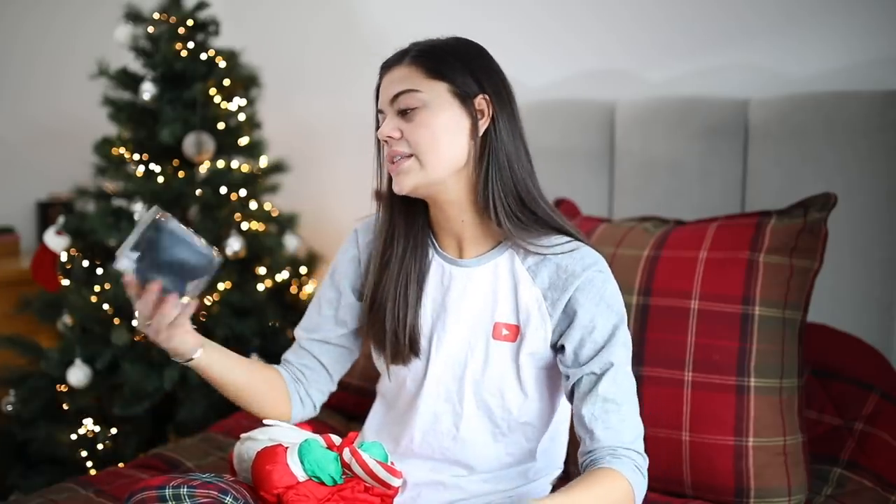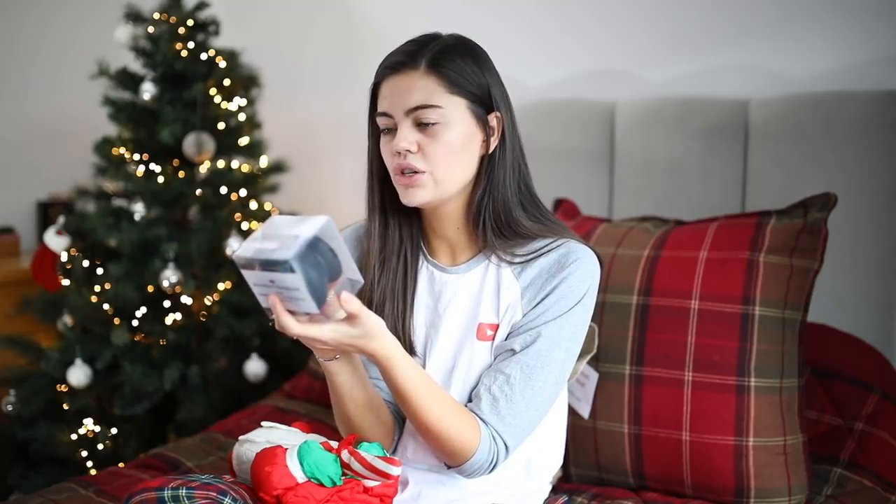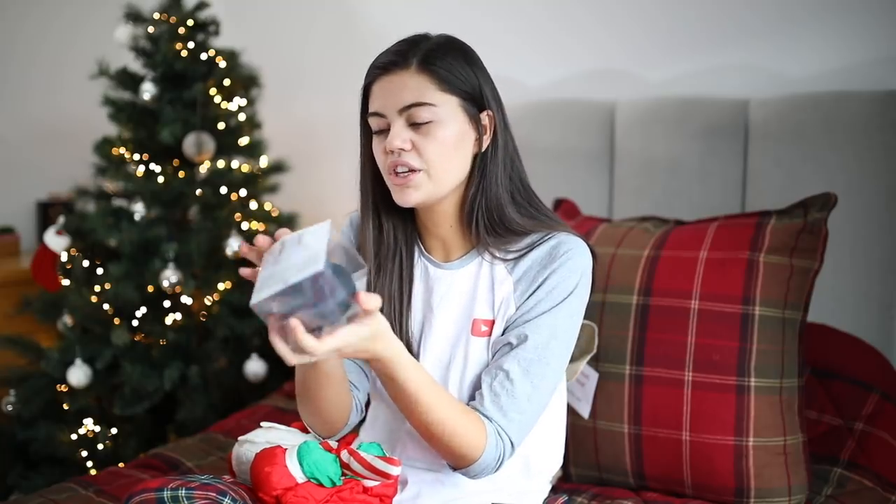I also got one of these, which is a body silicone cleansing brush. I don't really get it — it says use it with your favourite body wash. There's like a sponge inside it, you pop your favourite body wash in there and then you wash your body with it, and apparently it's really, really good. I thought it was really cool.